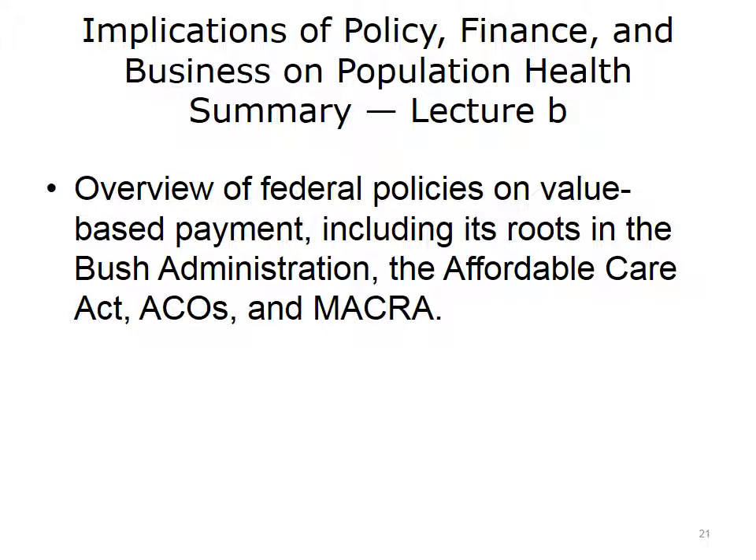This concludes Lecture B of Implications of Policy, Finance, and Business on Population Health. In this lecture, we finished our review of federal policies on value-based payment, including its roots in the Bush Administration, the Affordable Care Act, ACOs, and MACRA.